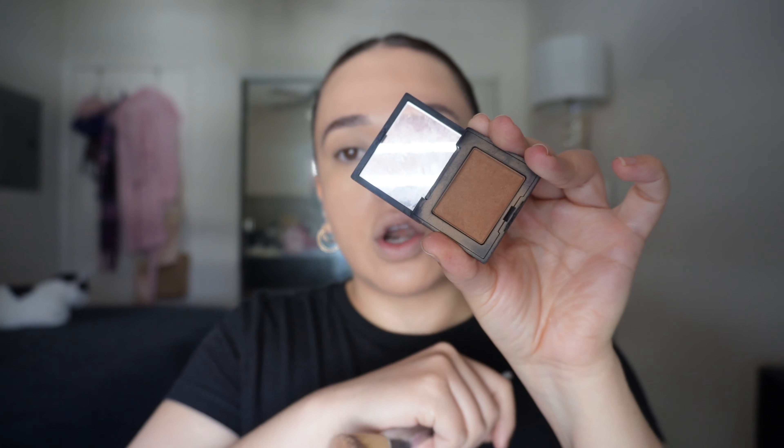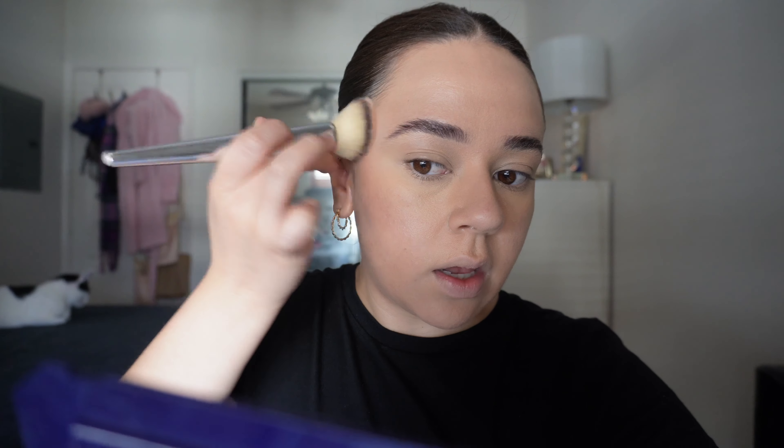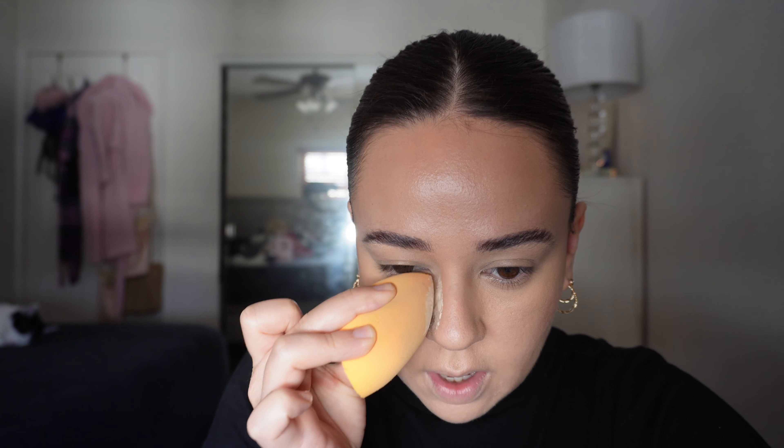Don't forget the nose — I get really oily there so I set the whole thing. Now I'm taking the IT Cosmetics brush and going in with the NARS bronzer in Laguna. I just add some color — I like more of a bronze, sun-kissed, tan look. Bronzer is actually my favorite part of doing my makeup. I'm doing my nose now — I don't know how to nose contour like the professionals. I know people use small brushes to make it precise, but I just go on the sides. Then I take some translucent powder on a blending brush and put it up against the nose on the sides.